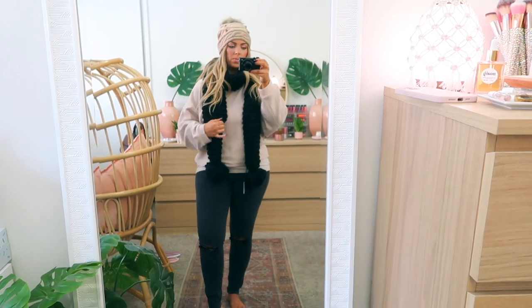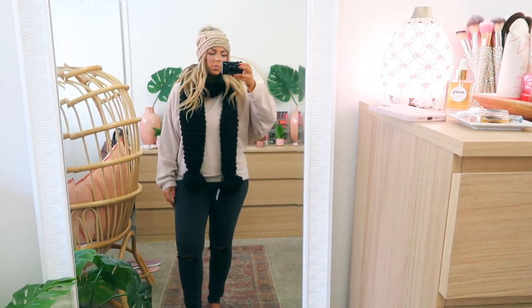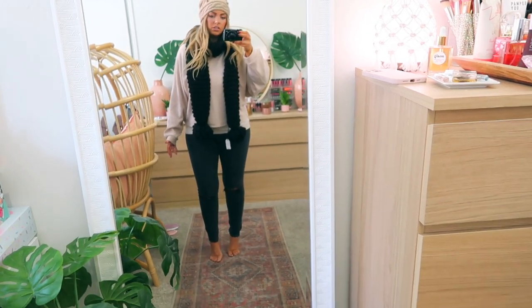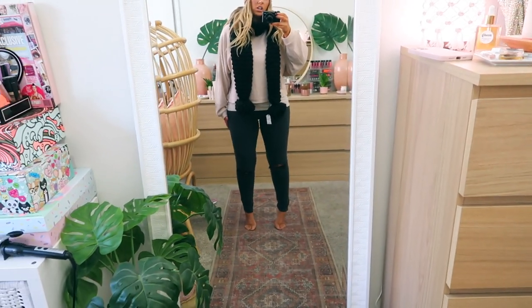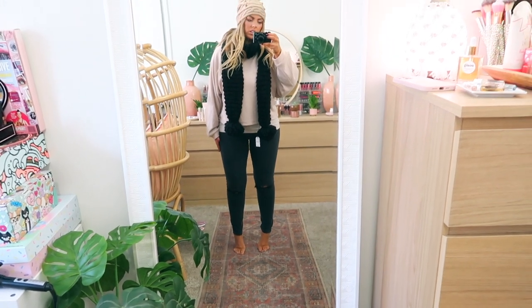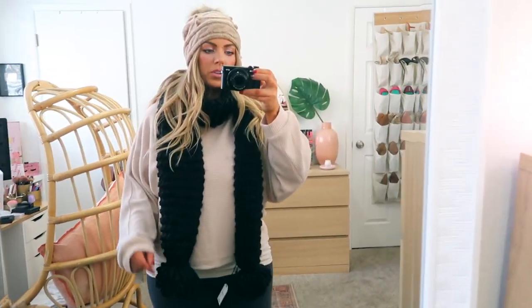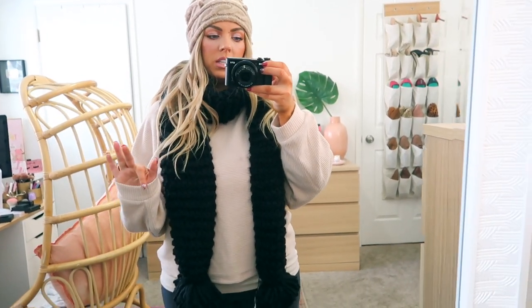I also have a new coat. Isn't this cute? I just need some heels. Look how nice these jeans are — they're flattering. Let me put on the coat because it is amazing.